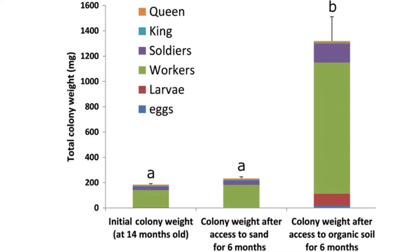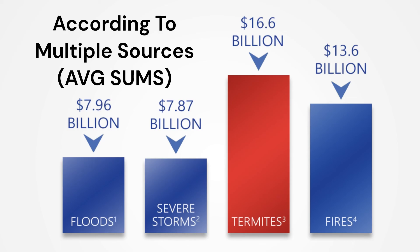So if you're buying a home that might have termites, or you own a home that has termites, we recommend that you get a termite inspection. Because termites, even though they grow at different rates, can grow to over 100,000 in size in less than a year. They can destroy a home in as little as one to two years. According to multiple sources, termites each year cause more damage than storms, floods, and fires combined.